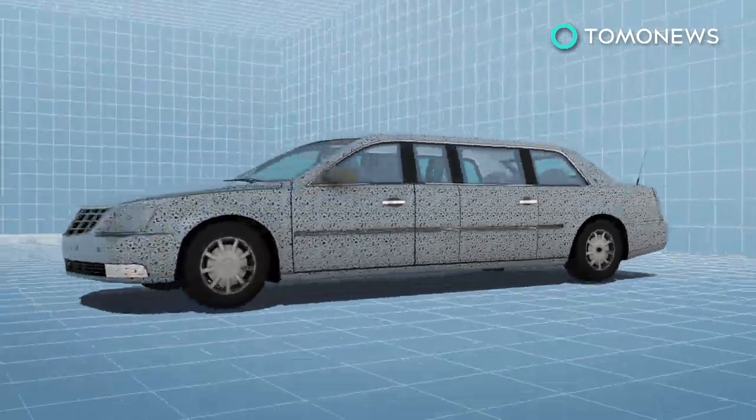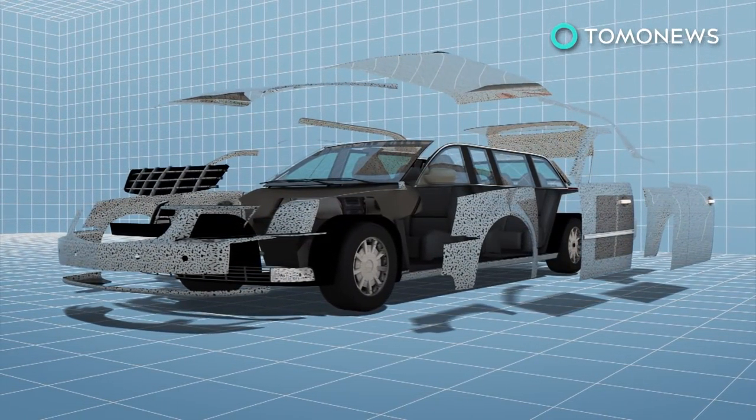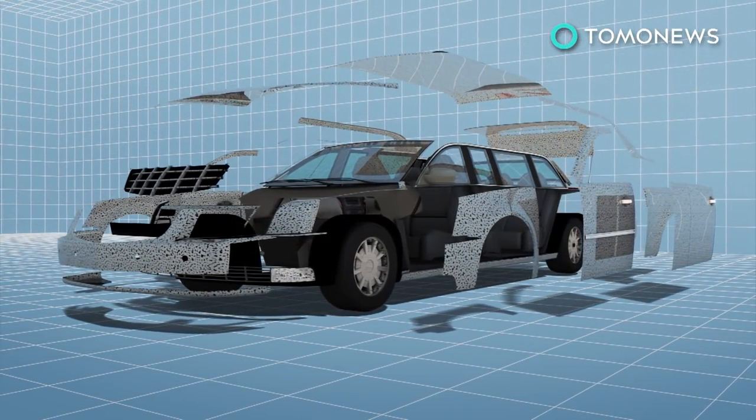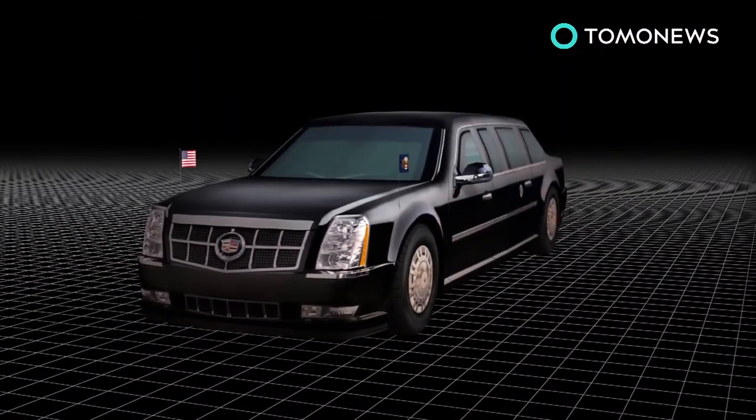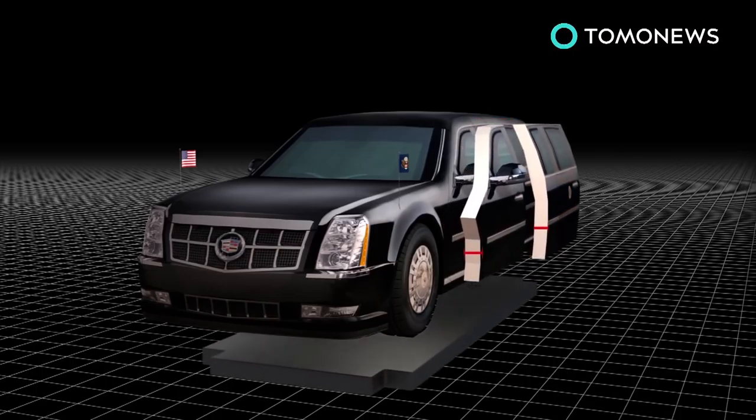Known as Cadillac One, or by the Secret Service as The Beast, it will use a Kodiak medium-duty truck frame with custom-made body panels. The seven-seat interior is sealed to protect against a biological or chemical attack, with windows that can withstand armor-piercing bullets. The current edition of The Beast has 20-centimeter thick heavy armor-plated doors and reinforced steel plate running underneath the vehicle to protect it from roadside bombs.